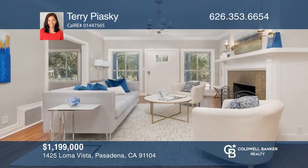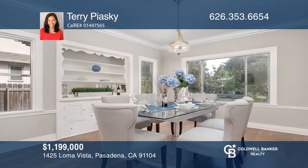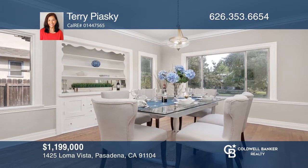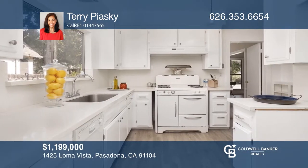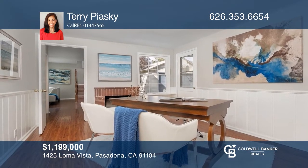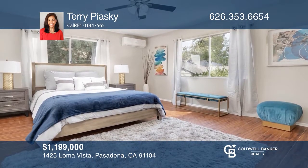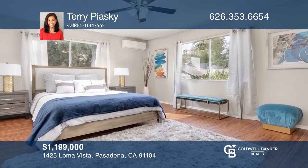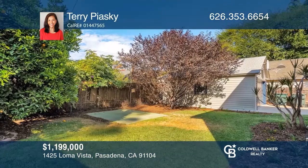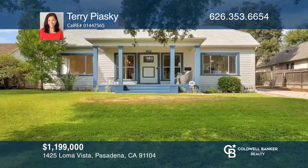Tucked away on a peaceful tree-lined street in the landmark district of historical North Pasadena Heights is this beautiful two-story bungalow. Built in 1921, this fantastic four-bedroom, three-bath home has kept the desirable features of the era, including refurbished hardwood floors, stunning built-ins, and a beautiful gas-burning fireplace. The over 7,560-square-foot lot features a lush backyard space with a detached two-car garage. Feel that this is the property for you? Contact Terry Piasky to find out how to make it yours.